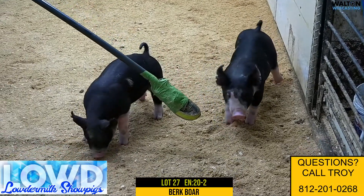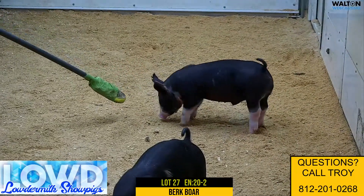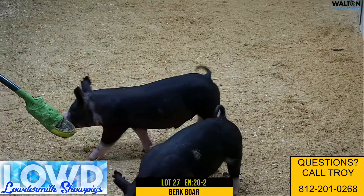Here we got 20-2, lot 27, Berkshire Boar Pig. I like these 27s here, or these 20s here quite a bit.